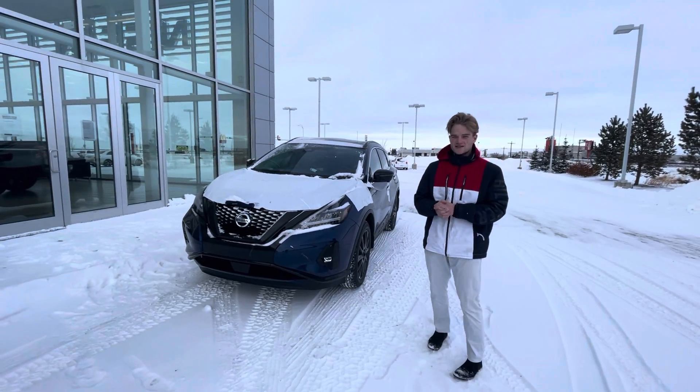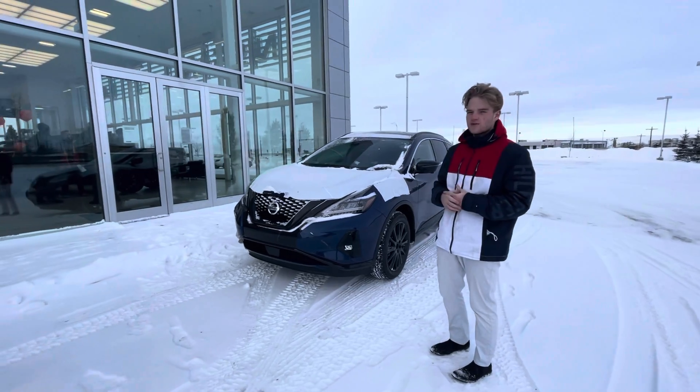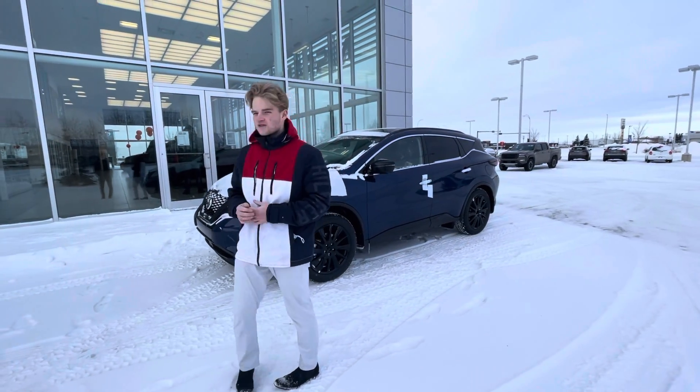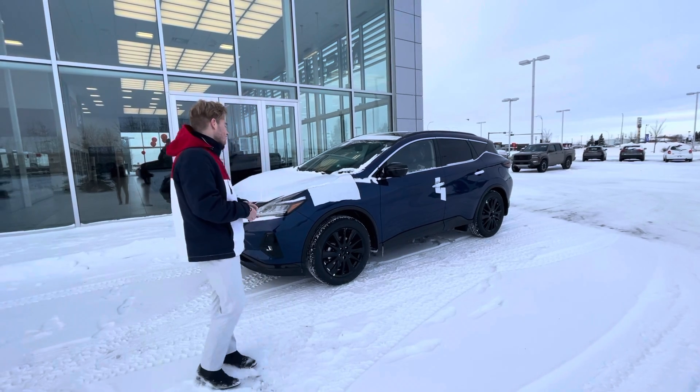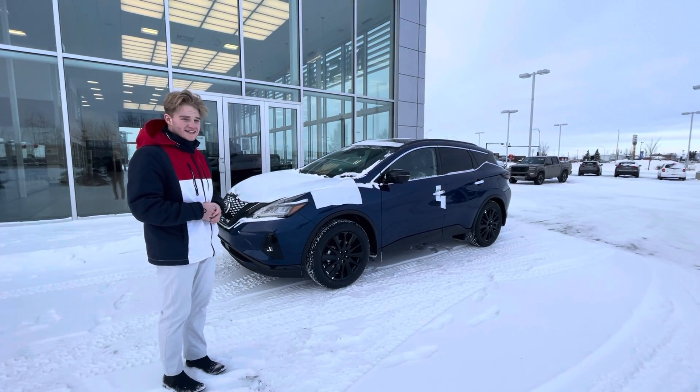Hey Matt, this is Blair here with LA Nissan. I just wanted to go ahead and make a quick video on this beautiful 2021 Nissan Murano. I know you're looking for something that's going to get you 0%, and on these Muranos up to 60 months you can finance them for 0%. So I just wanted to come out here and make a video and show you how beautiful this vehicle is.